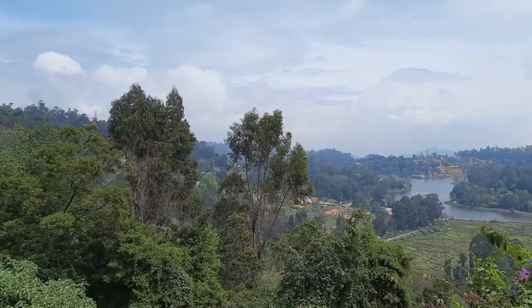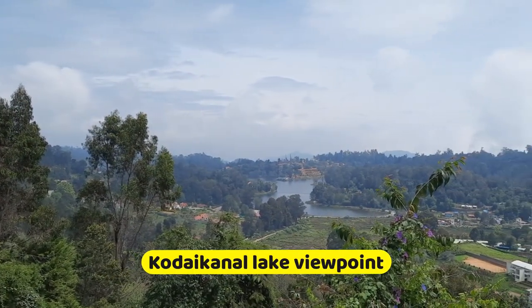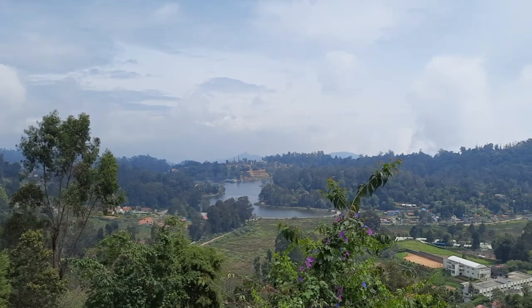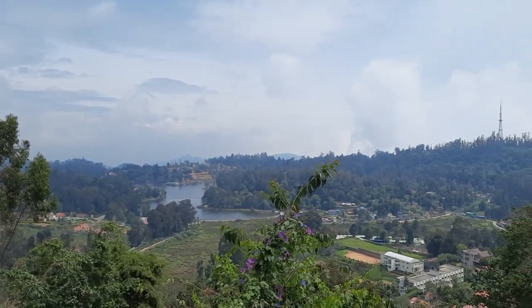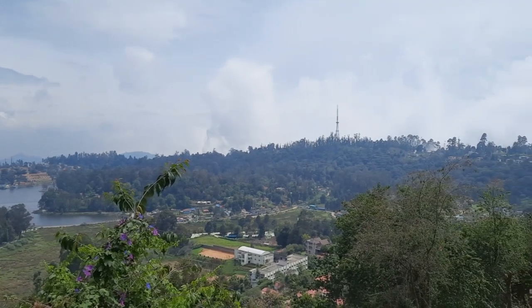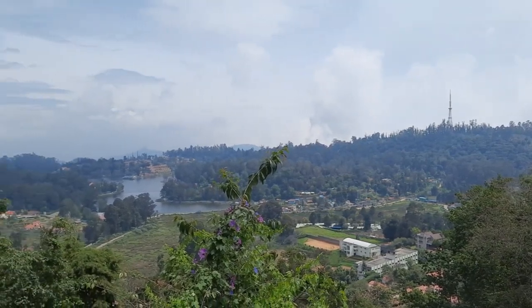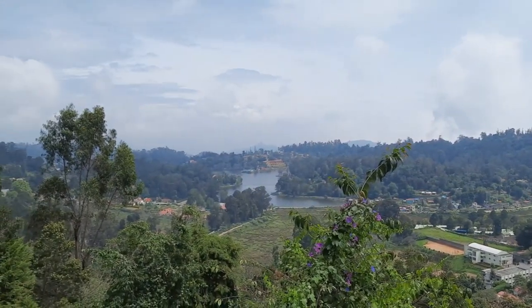We are at the upper lake viewpoint. You can see the entire lake — it has almost a 6 km perimeter, a star-shaped lake built back in 1862 by the British. What a nice view here, panoramic, and you can hear Tamil music in the background.